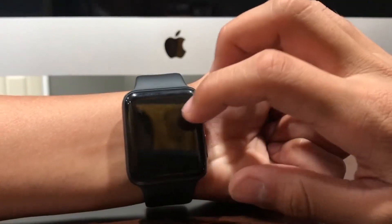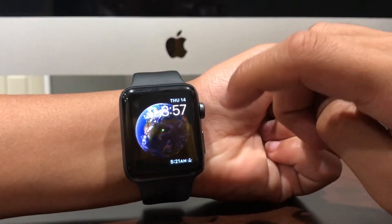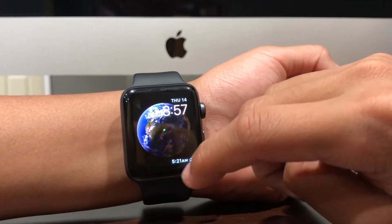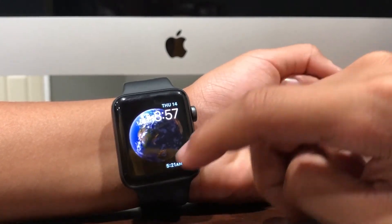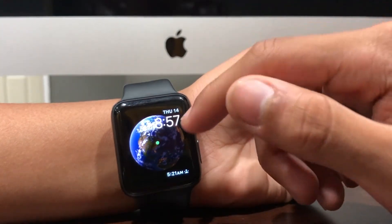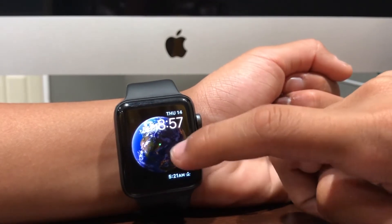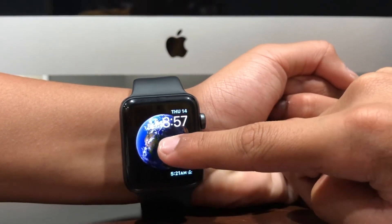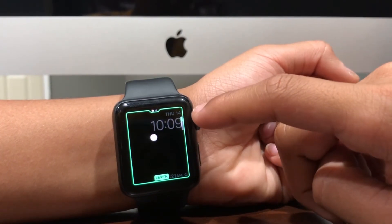You also got a watch face change in watchOS 5 — the Astronomy watch face. Previously you had two complications and could change it from the moon to the solar system directly. Now all you do is force touch to customize and then change to which one you want.